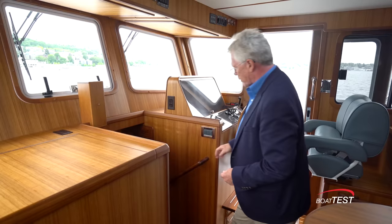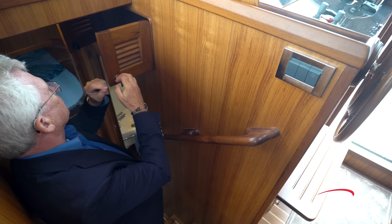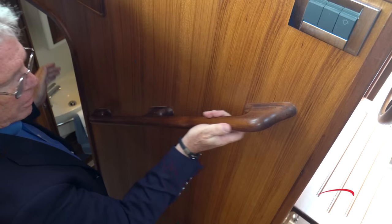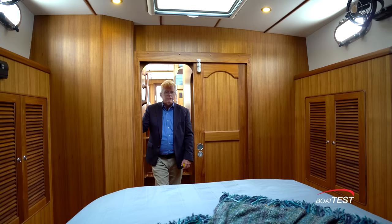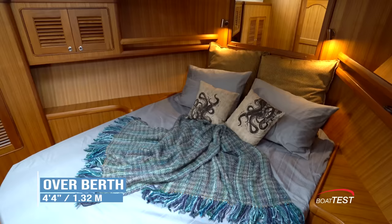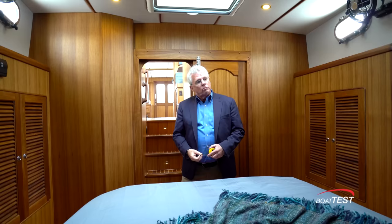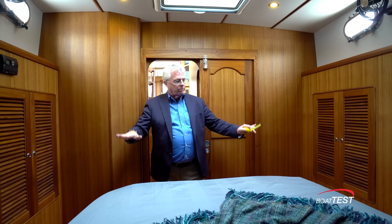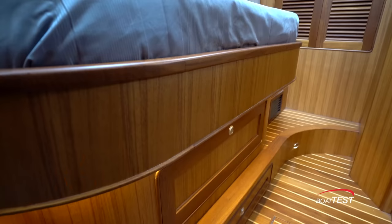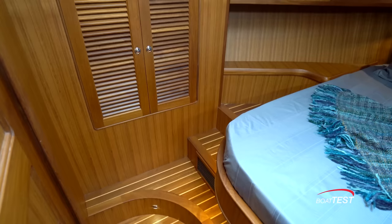Now let's take a look at the accommodations, accessed through a center companionway. And remember the storage theme — here's another nice compartment, no wasted space, with a nice grab rail. The master is fully forward with seven feet of headroom, leaving four feet four inches over the berth which measures 78 by 56 inches. The owner of this boat wanted the berth to be a little bit lower, so it actually measures 34 inches off the deck, with access to both sides via three steps.